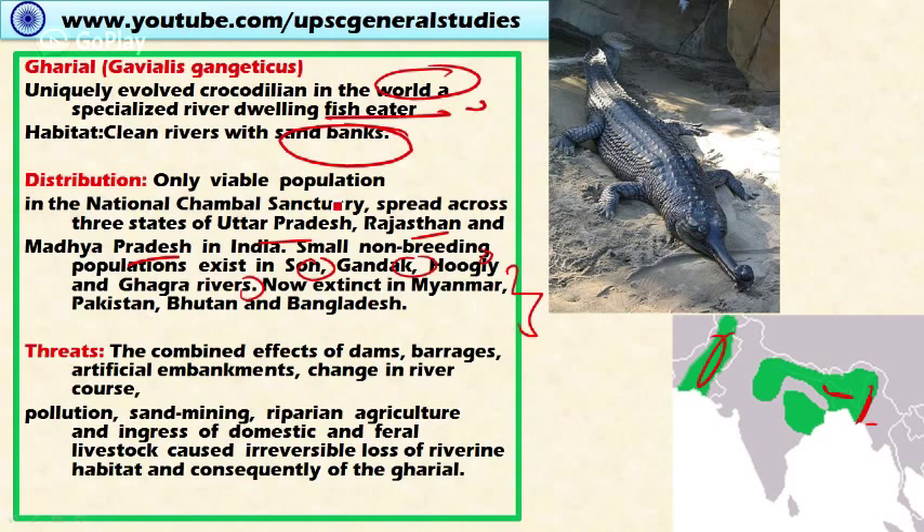Threats to the Gharial include the combined effect of dams, barrages, artificial embankments, and changes in river course. River pollution, sand mining, sand mafia, riparian agriculture, and ingress of domestic and feral livestock are also major threats to the Gharial.